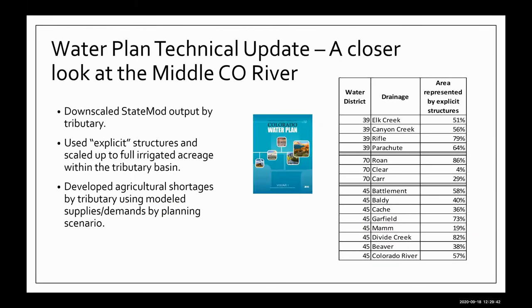I'm going to switch gears and talk about how we've used some of the state planning models. It used to be called the State Water Supply Initiative, or SWSI, and this year they've rebranded it as a technical update to the Colorado Water Plan — same models, slightly different approach. What we wanted to do was take those state models and look at a smaller scale for our area of interest, which is roughly Dotsero to Debeque. We've taken these models and downscaled, using StateMod along with StateCU, the state consumptive use model, and looked at it by tributary. A lot of times the state gives results for the whole Colorado Basin — we wanted to see results for our area specifically by tributary.